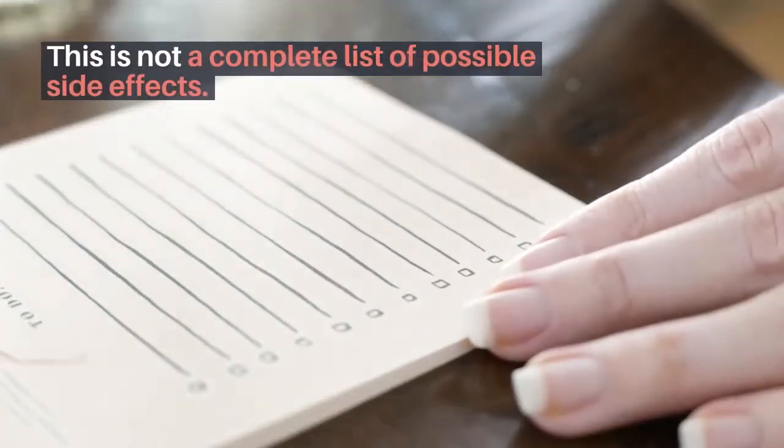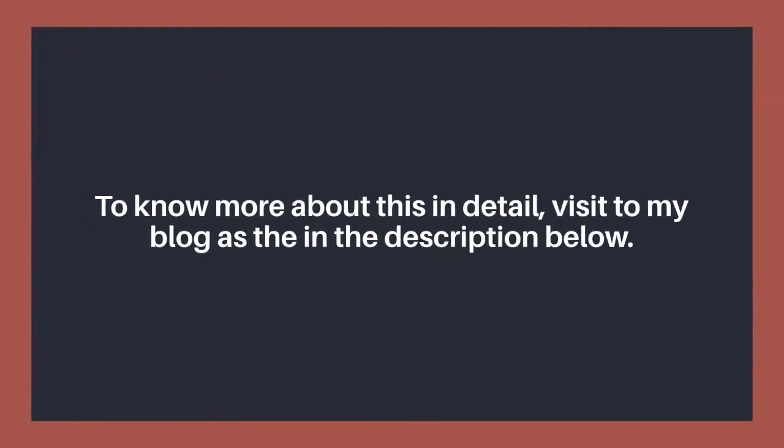This is not a complete list of possible side effects. To know more about this in detail, visit the blog linked in the description below.